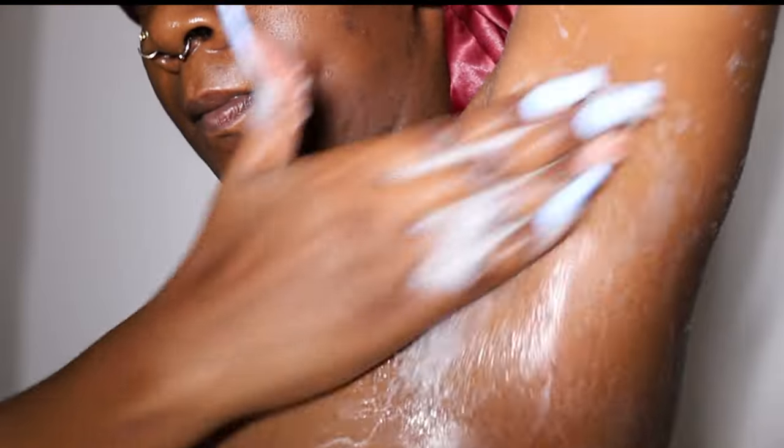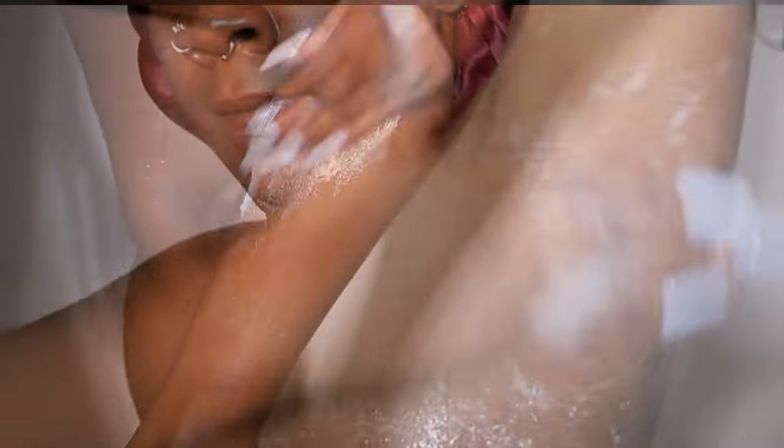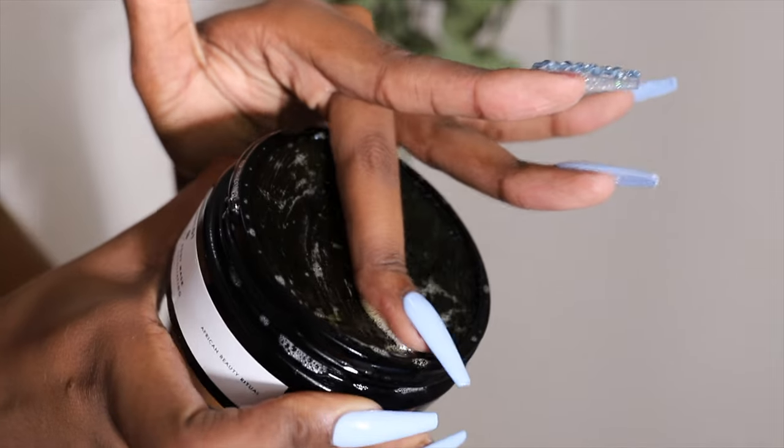Anywhere you've shaved or waxed, you want to deeply exfoliate the skin. I'm following up with Tree Hut's coco colada shea and sugar scrub on my underarms and legs to prevent ingrown hairs and irritation from waxing. I also used the sapo alongside the scrub because your skin will feel so polished and exfoliated — just throw the loofahs away. This combo will scrub away any dirt, debris, and excess buildup.